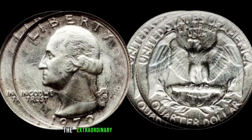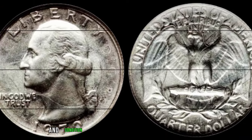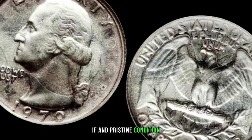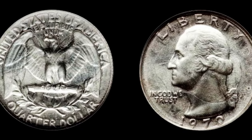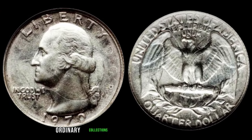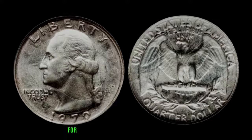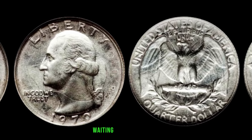What factors contribute to the extraordinary value of the 1970 quarter? Rarity, composition, and condition are key players. Silver 1970 quarters in pristine condition have been known to fetch jaw-dropping amounts, reaching into the millions of dollars. Stories abound of collectors stumbling upon these rare silver quarters and later auctioning them off for prices that could make your head spin.